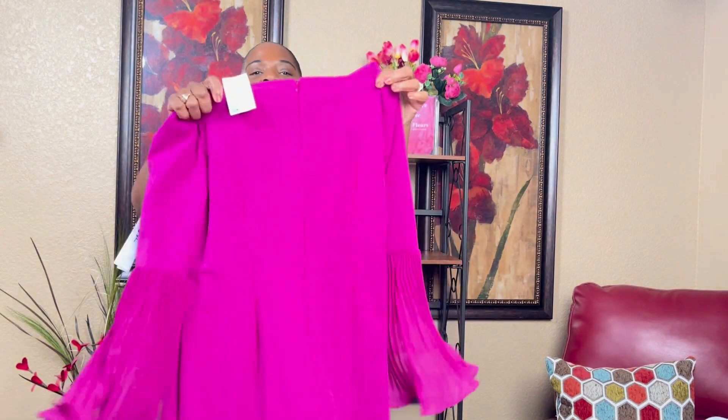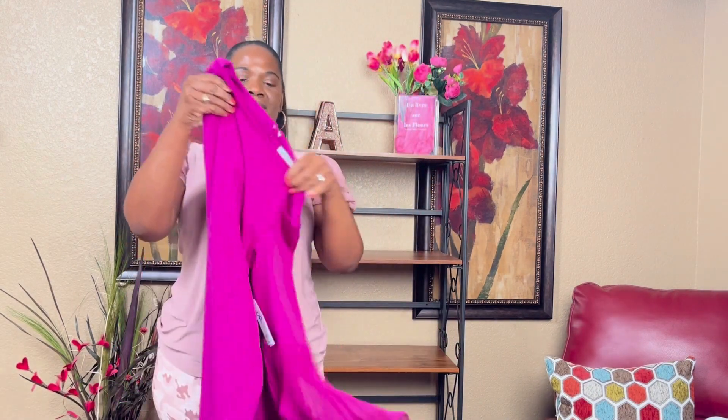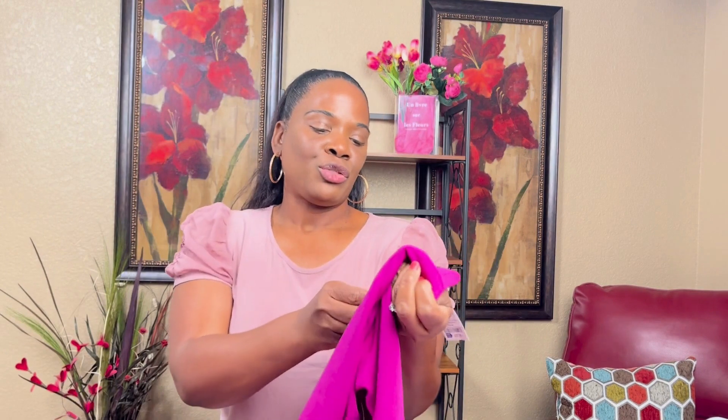I have this dress I got from Ross — it was so cute, kind of plain but cute. It has these sleeves, a zipper up the back, and this is the length. It's a size 12 and the price was $17.99.